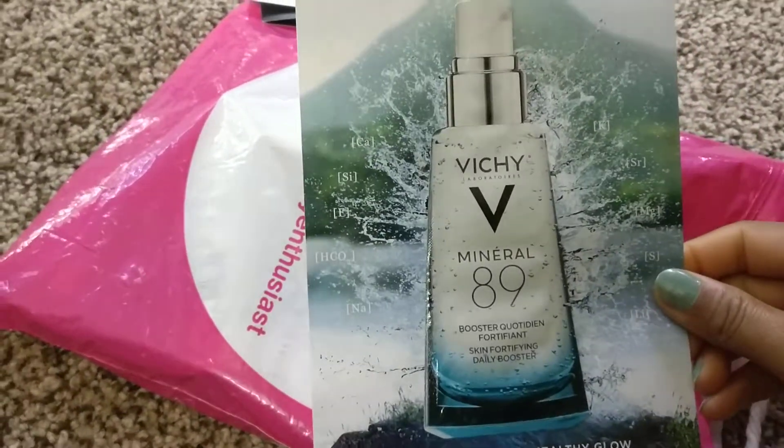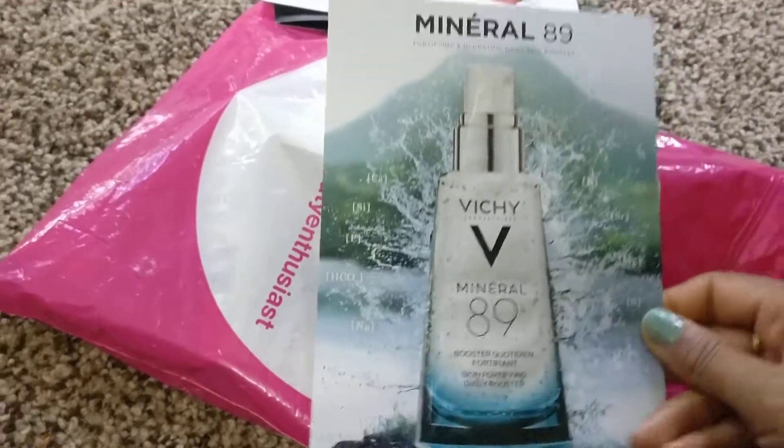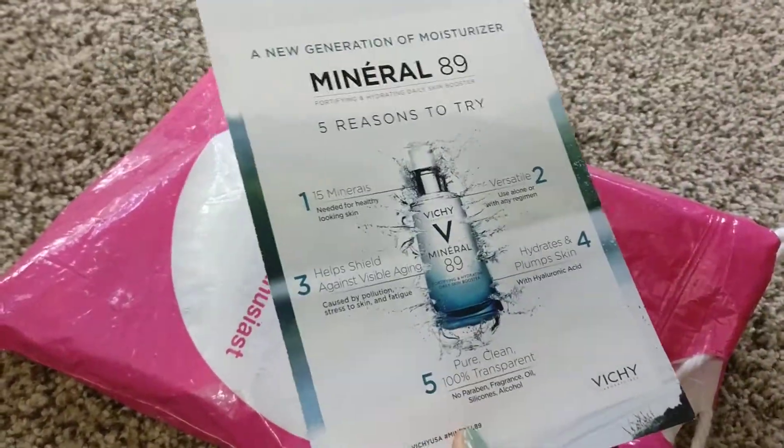This is Vichy Mineral 89 Skin Fortifying Daily Booster, so we have a sample for this as well.